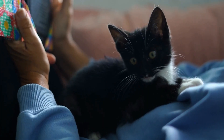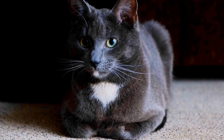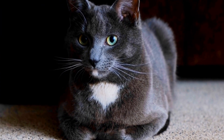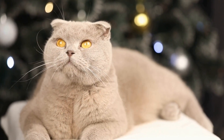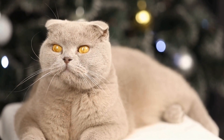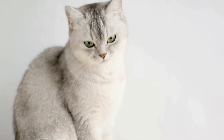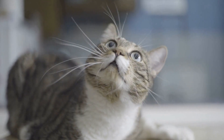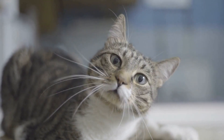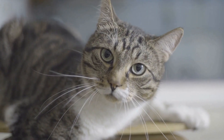Five: implement positive reinforcement. Positive reinforcement is a powerful tool when it comes to training cats. Whenever your cat shows positive behavior, such as ignoring the potted plants, reward them with praise and treats. This will reinforce the idea that good behavior leads to positive outcomes. Conversely, avoid punishing or scolding your cat for digging in the plants, as it can undermine the training process and create a negative association.